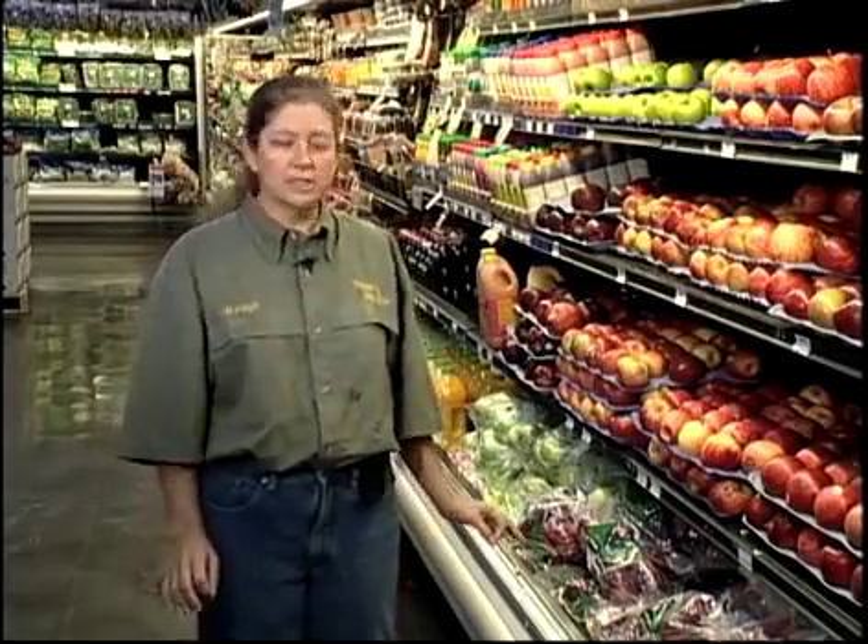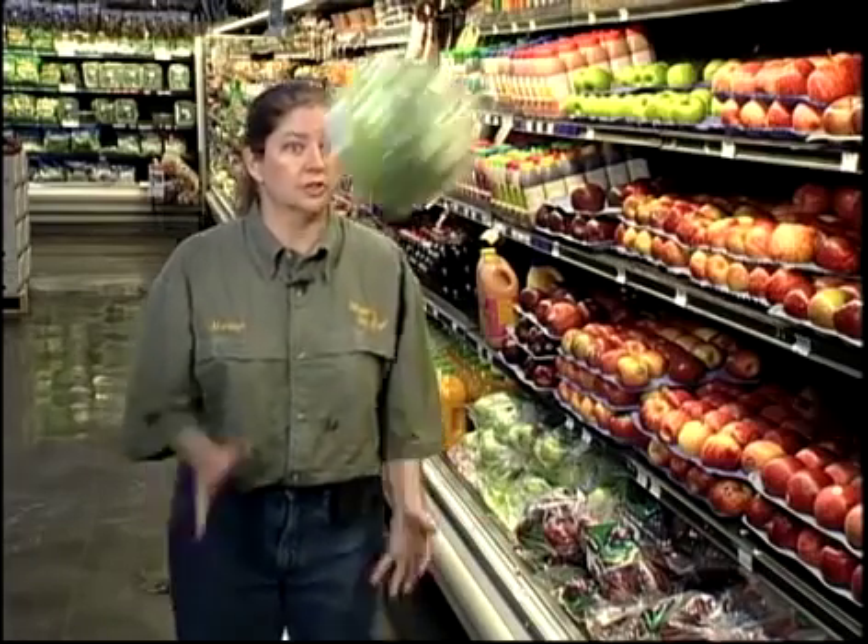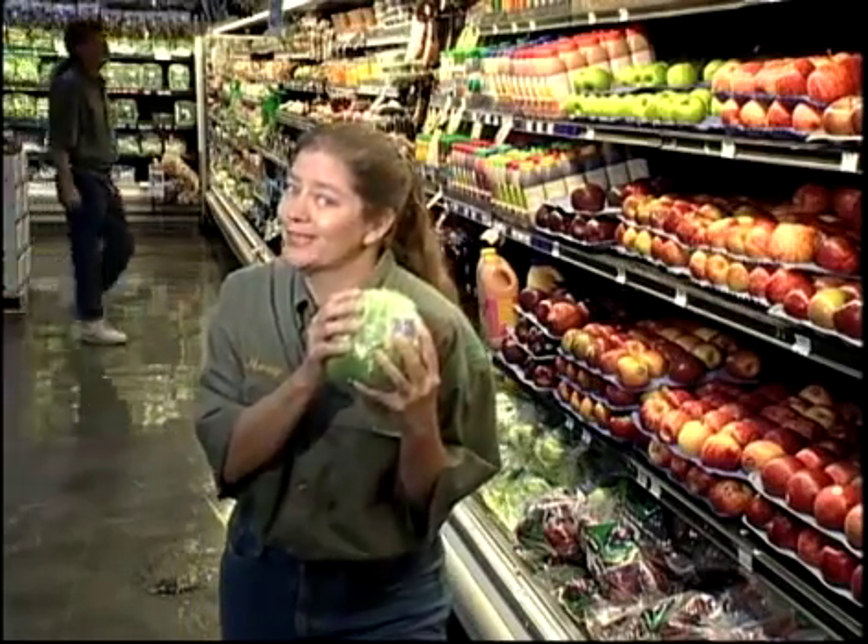To begin with, these produce cases, considered to be medium temp, must maintain critical temperatures — 35 to 38 degrees — to ensure freshness. You don't want to freeze the leaves off the lettuce.